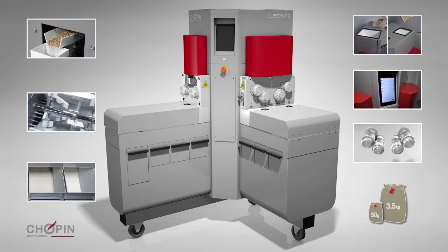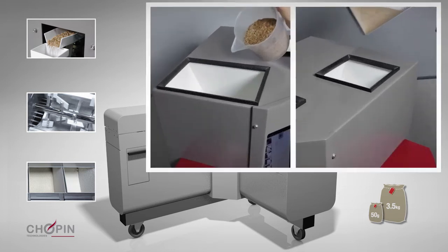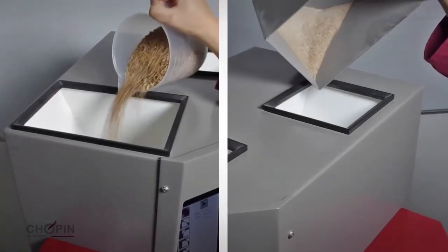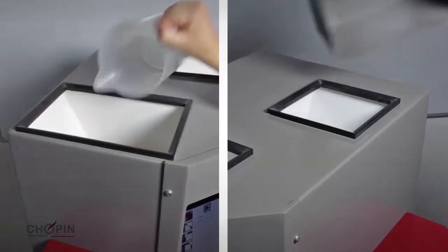LabMill allows for the testing of samples ranging from 50 grams to 3.5 kilograms. Finally, the breaking and reduction sides can be operated simultaneously in order to increase the rate of the tests.